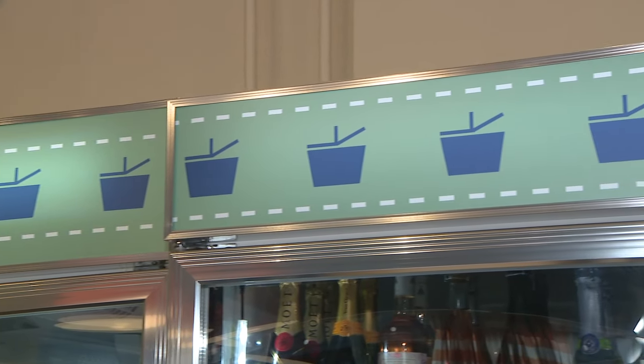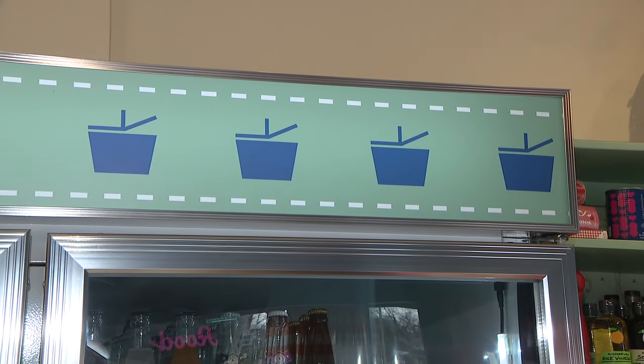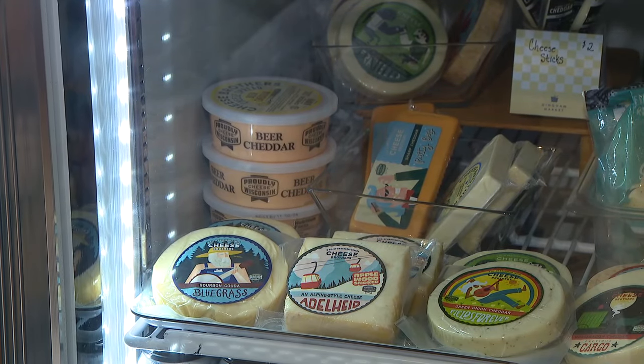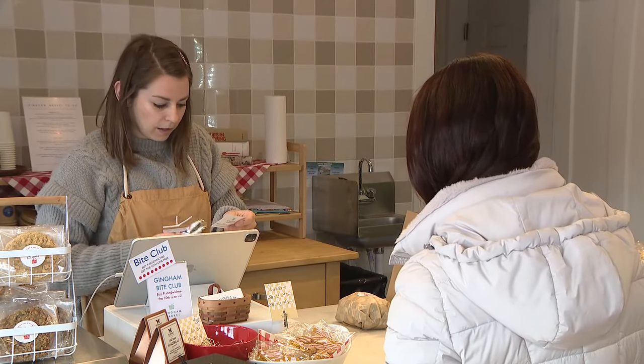Since we've opened, we've been amazed at how we've become an instant part of this neighborhood. Even though we've been here for all these years, the idea that they can actually come in and open the door has made a really big difference. If you haven't been to Gingham Market, I recommend that you do stop in. We have fresh new items every day and we'd be happy to see you.